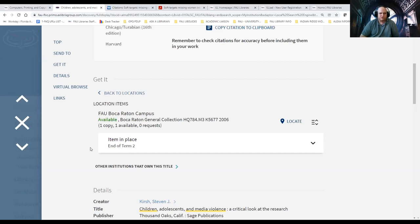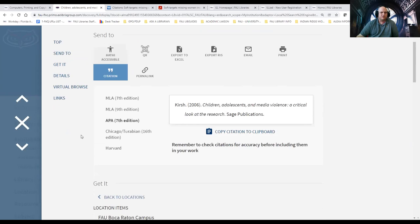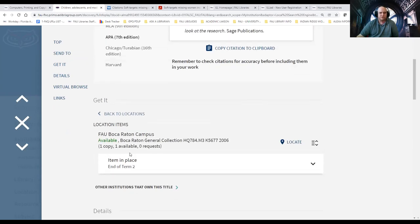Undergraduates have up to three weeks at a time with continuous renewals. Graduate students in master's or PhD programs, faculty, and staff have up to six months. This is where it's important for you as a researcher to realize your time constraints. If the book is not available online and it's checked out — and it says it's due in three weeks — place a hold on it. Then I would suggest going to Interlibrary Loan: as I showed you earlier, it's a free service. Have them track the book down. If it's checked out to a graduate student who has it for a whole semester and you need it, Interlibrary Loan is your best chance to get another copy.